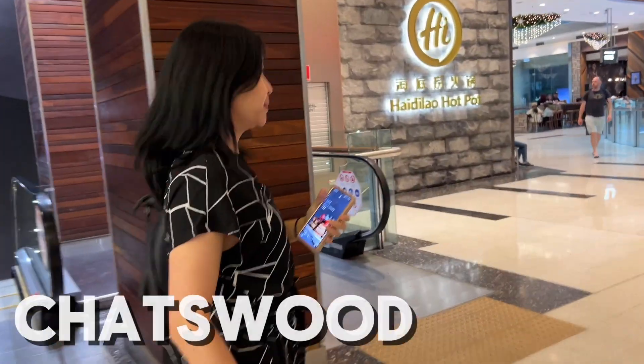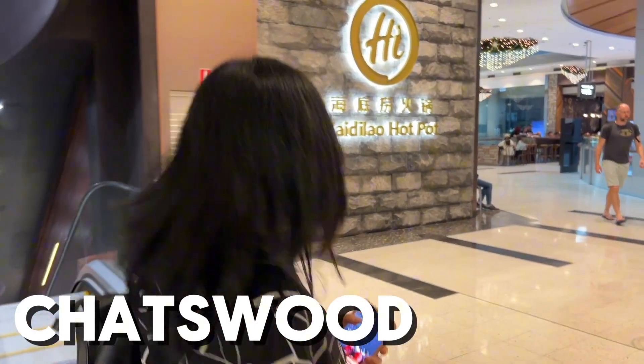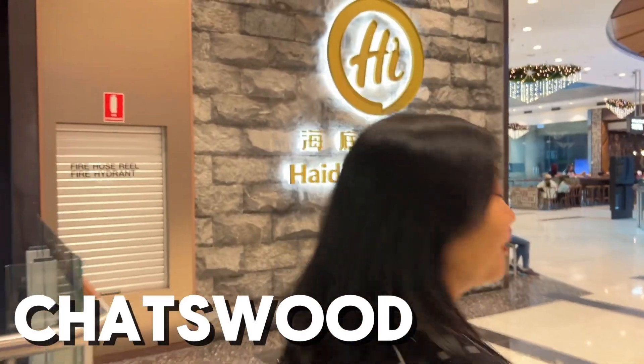Hey guys, we're gonna have a beer in Haidilao — our first ever hot pot. Let's check it out.